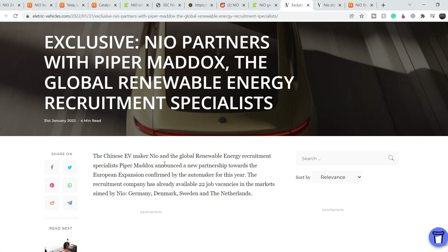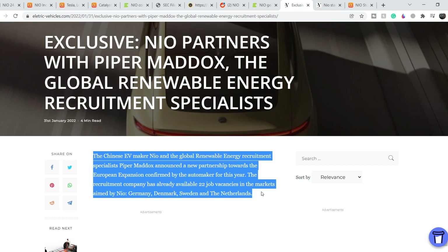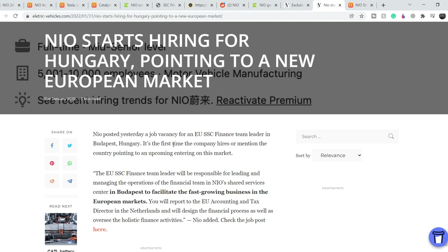On ElectricVehicles.com: 'Exclusive — NEO Partners with Piper Medox, the Global Renewable Energy Recruitment Specialists.' The partnership is aimed at European expansion, with 22 job vacancies already available in Germany, Denmark, Sweden, and the Netherlands. Additionally, NEO has started hiring in Budapest, Hungary, pointing to yet another new European market. Their European expansion policy is quite aggressive, and over the next several months and into the coming year we should see strong results from this push.